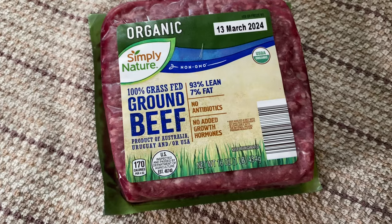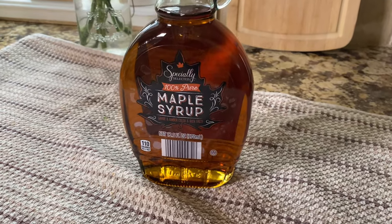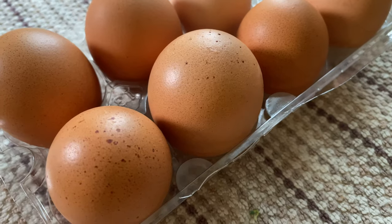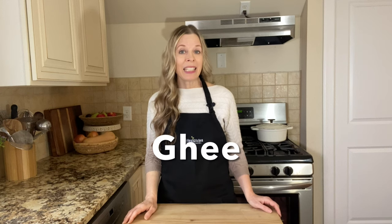Aldi is a discount supermarket chain with over 12,000 stores in 18 countries. Every week I buy organic produce items at Aldi such as kale, baby potatoes, broccoli, romaine lettuce, pears, and apples. They also carry grass-fed ground beef, maple syrup, frozen wild fish, frozen organic vegetables, pasture-raised eggs for under five dollars, gluten-free pasta, Irish butter, ghee, and frozen organic fruit. Their prices are so reasonable and Aldi has been recognized in the industry for providing outstanding prices.